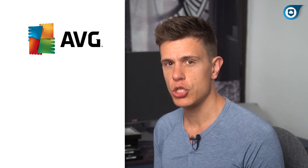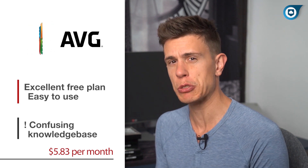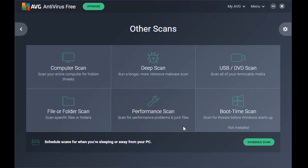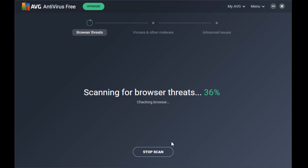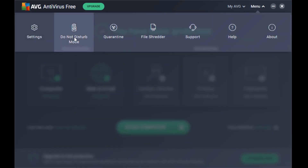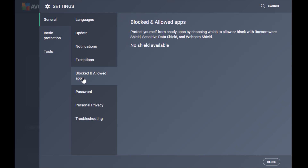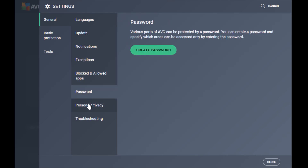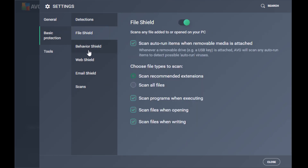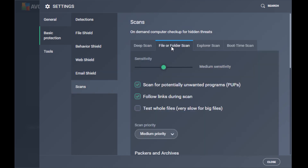Rounding out our list is AVG, which we're including based on the strength of its free plan. Protection is good, though not on the level of Avira and Bitdefender. Lab results are solid, with AVG blocking most widespread threats. Our hands-on testing didn't inspire much hope, though, as a few pieces of malware were let through. If you're looking for a free antivirus, no one does it better than AVG. With no money down, AVG offers browser monitoring, ransomware protection, and real-time protection. It also includes AVG's secure browser, which is basically Google Chrome with a password manager, ad blocker, and privacy cleaner built-in.